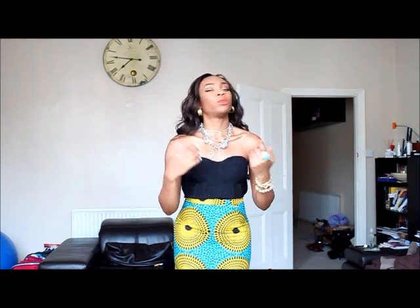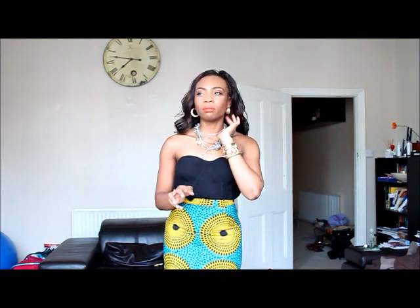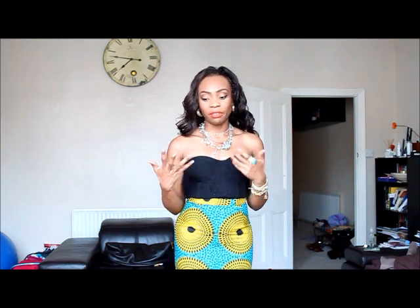On my neck I've got my Dior necklace. I haven't worn this in a while — I kind of found it and was like, oh my god, I can't believe I still have this. I've had it for about 10 years and I really love this necklace. And my earrings are from Dorothy Perkins or H&M — I can't really remember.